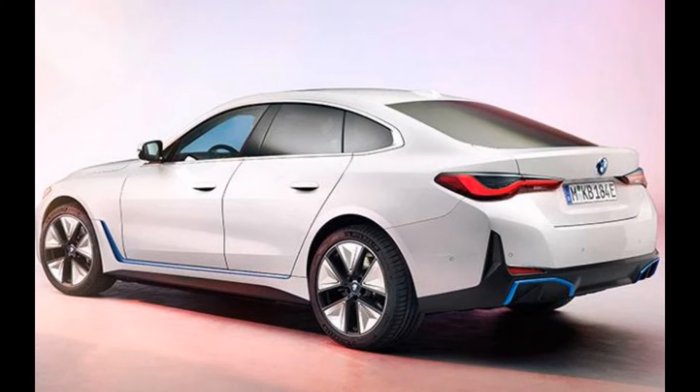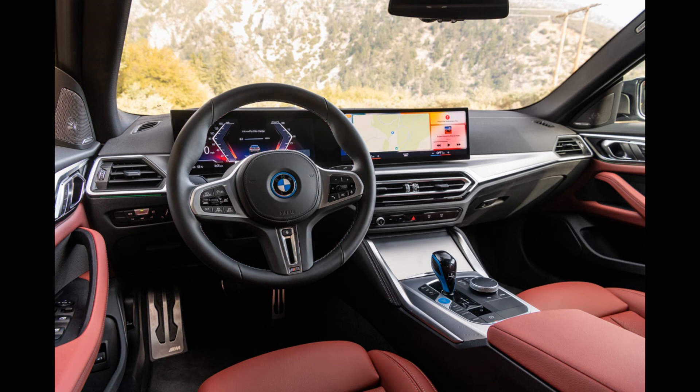The 335-horsepower eDrive40 is only quicker by a tenth of a second. Drivers seeking a faster thrill — perhaps wanting performance similar to an M3 but with more power, all-wheel drive, zero emissions, and a lower price — need to check out the i4 M50. It corrals 536 horsepower and 586 pound-feet of torque to hit 60 miles per hour in 3.9 seconds.